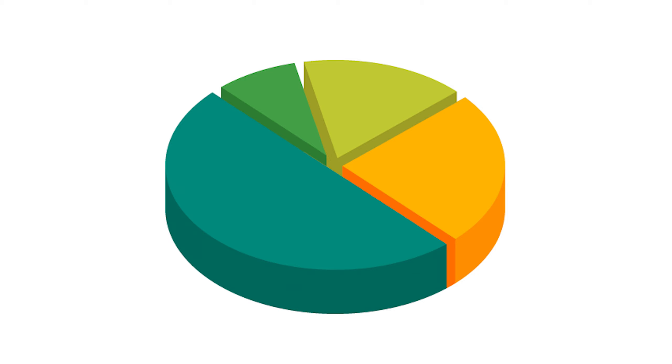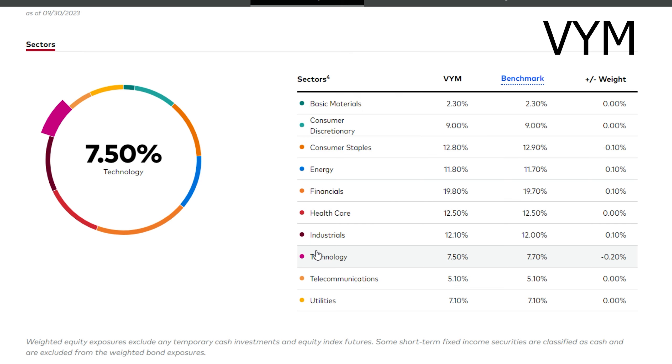Now let us look at the composition of both of these funds. Looking at VYM first, it is definitely very heavily weighted towards finance, consumer staples, healthcare, and industrials — so heavily that technology is only the 7th biggest sector in the portfolio. Now although this does mean it will grow less, which we have seen with the only 20% capital appreciation in the last five years, that really isn't the point of this ETF. The ETF is meant to be more of an anchor for your portfolio with a lower beta and more secure companies.